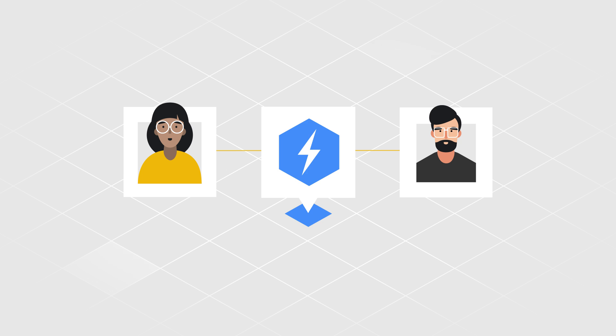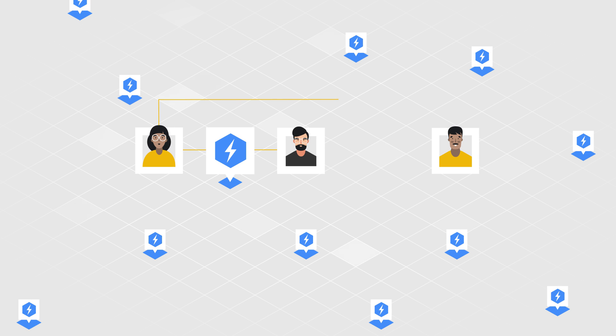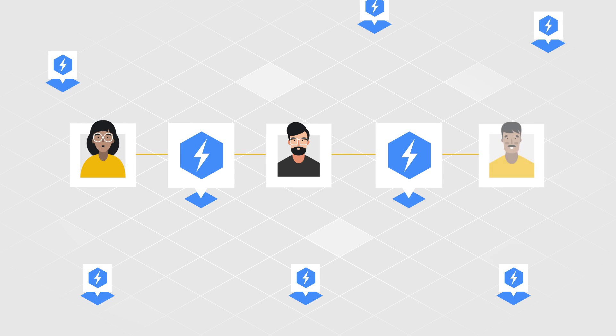A single payment channel between two users is a building block of a larger network, so even if two parties don't have a direct payment channel, they are still able to exchange funds through interconnected payment channels. For example, if Alice wants to send payments to Charlie, she doesn't have to create a direct channel with him, as long as there's a network route between them with enough balance. So if Alice has an open channel with Bob and Bob has a channel with Charlie, she can send a payment through Bob.